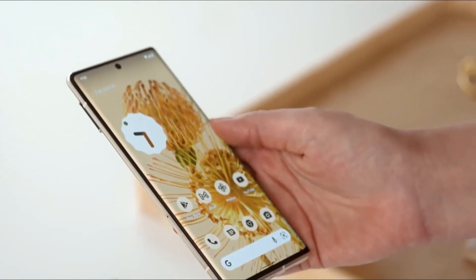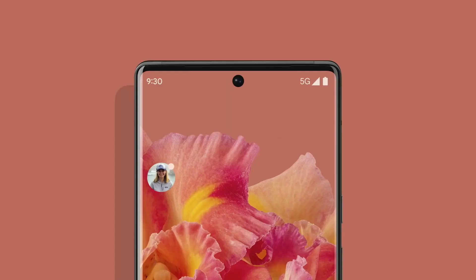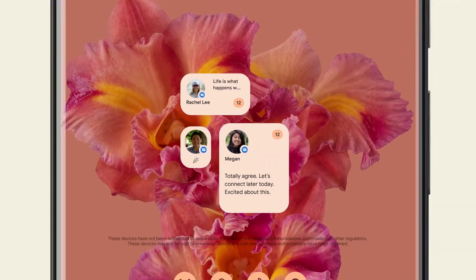Let's start with the display. The Pixel 6 has a 6.4-inch smooth display with Full HD Plus resolution and a refresh rate of 90Hz. The smooth display uses brilliant AI magic to modify and optimize numerous aspects for the optimal viewing experience and battery life.